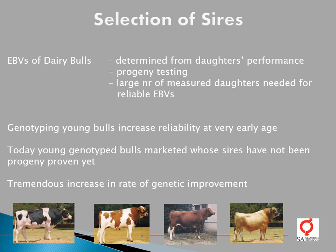Breeding values of dairy bulls are determined from their daughters' performance. We therefore need progeny testing in order to estimate reliable breeding values for bulls. However, in the genomic era, these young bulls are genotyped at a very young age, which ensures reliable estimates of breeding values at a very young age. Today we see that young genotyped bulls are marketed whose sires have not even yet been progeny proven, resulting in a tremendous increase in the rate of genetic improvement in our dairy populations.